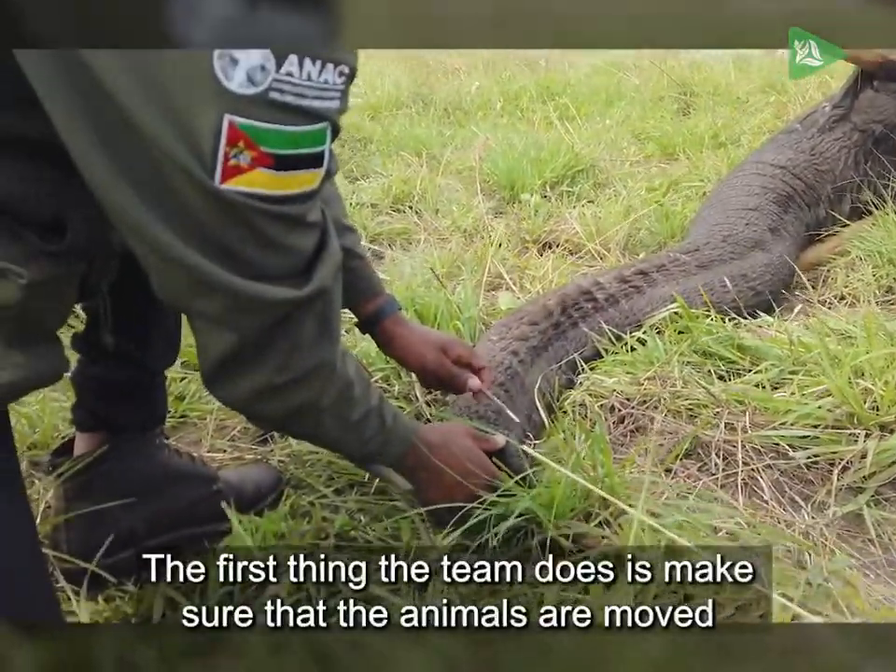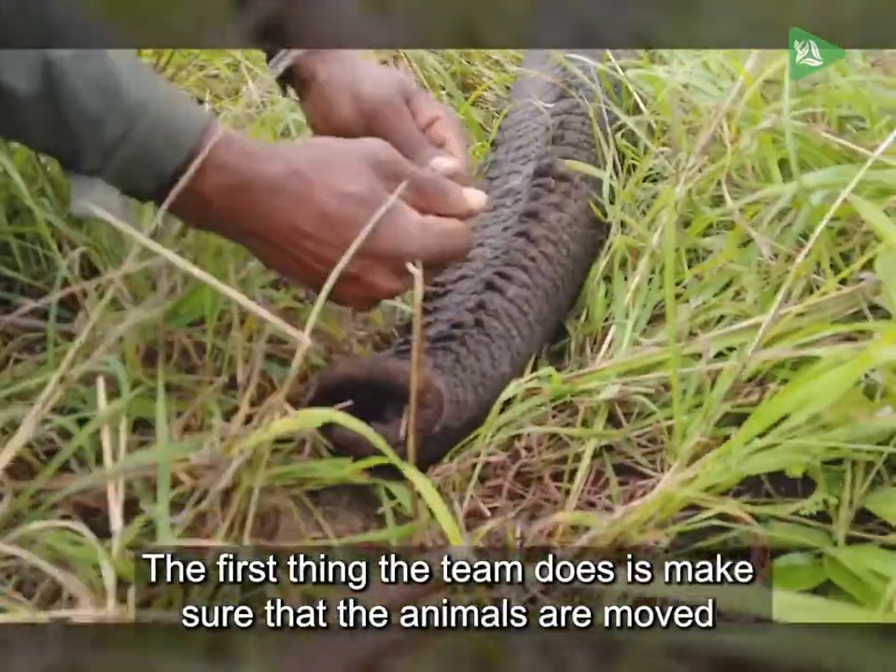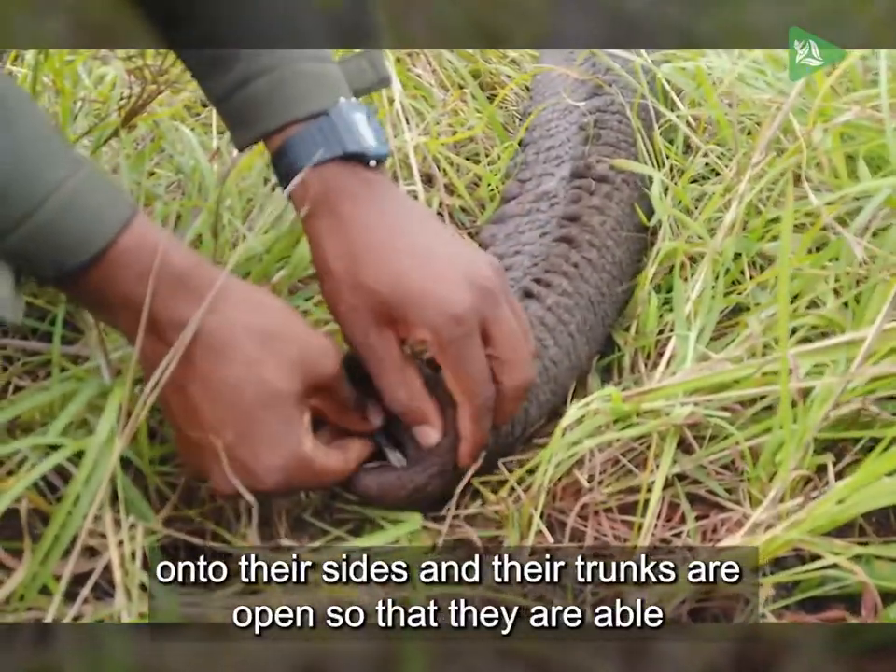The first thing the team does is make sure that the animals are moved onto their sides and their trunks are open so that they are able to breathe.